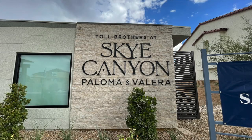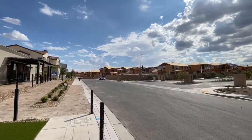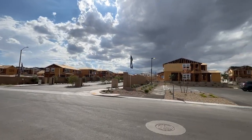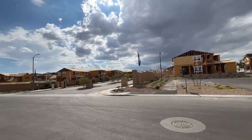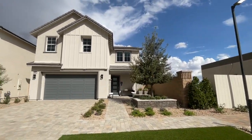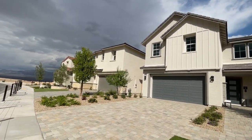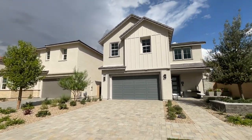This one's called Paloma. There's actually two collections in this community — one is Paloma and one is Valera. It's kind of similar to Montrose and Vista Rosa, but this is all two-story homes. Six different floor plans to choose from. It's going to be a gated community and they're also going to have a community pool, just like all Toll Brothers communities. The Paloma is the smaller homes in this collection, where the Valera homes are extremely large.